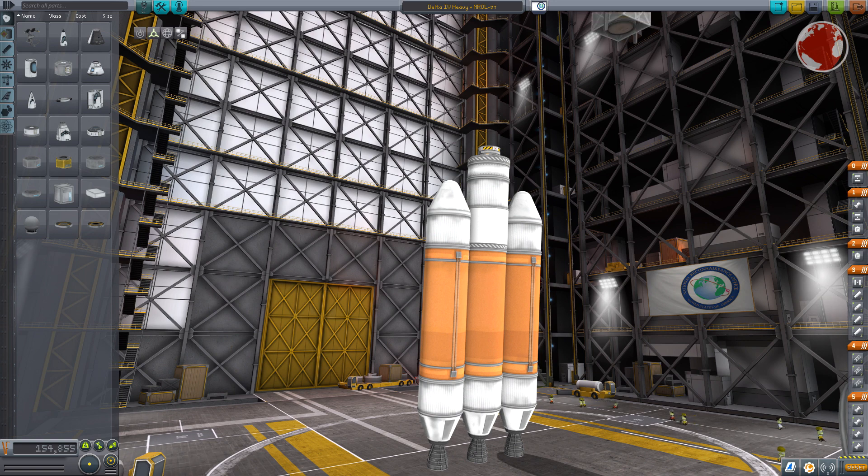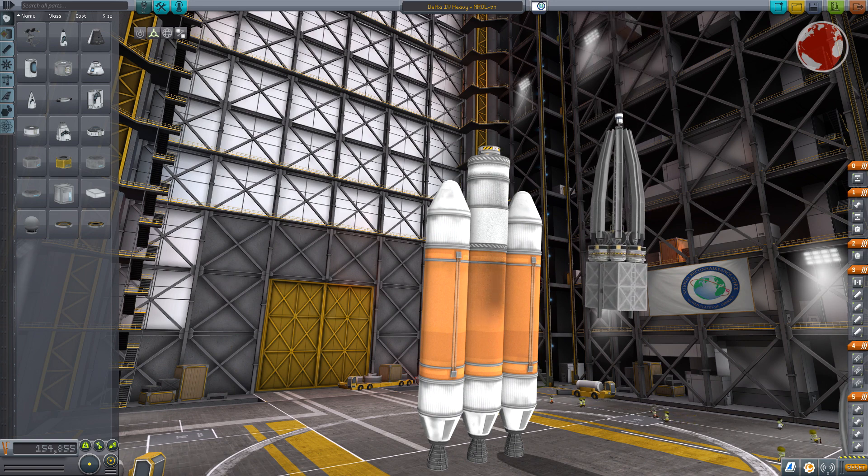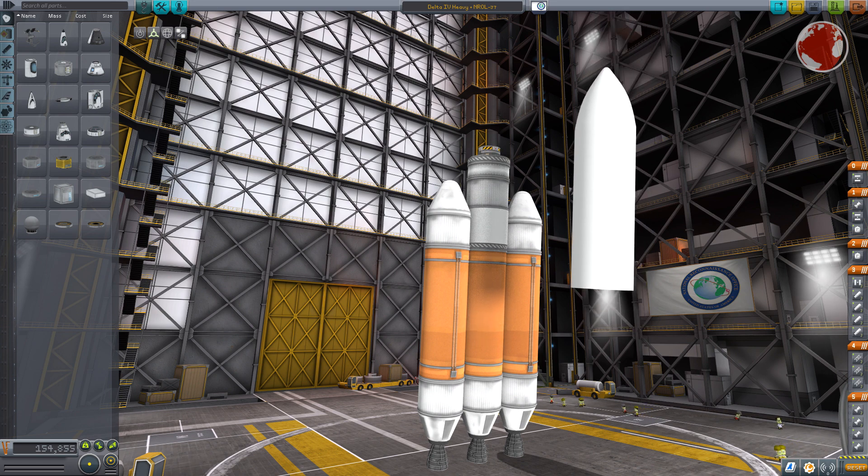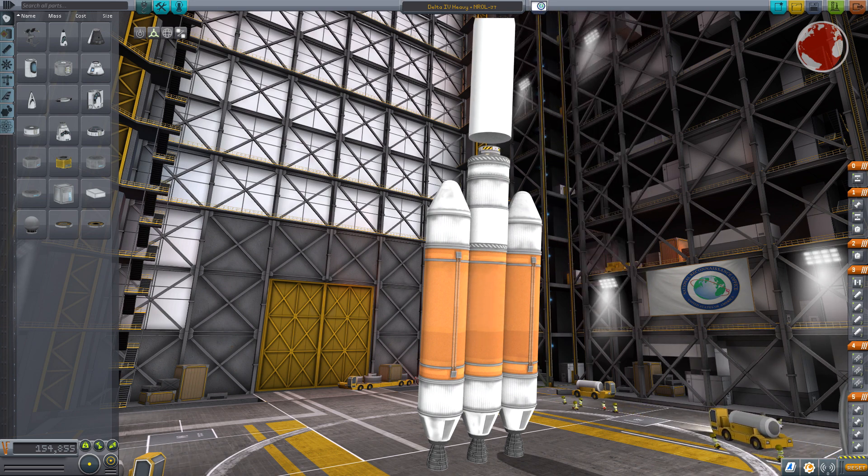Hydrogen makes the rocket's tanks extremely large because of its low density, which is why you can't directly compare this rocket's size with others like the future Falcon Heavy. Falcon Heavy will actually be a little smaller but still be able to launch almost double the payload mass.